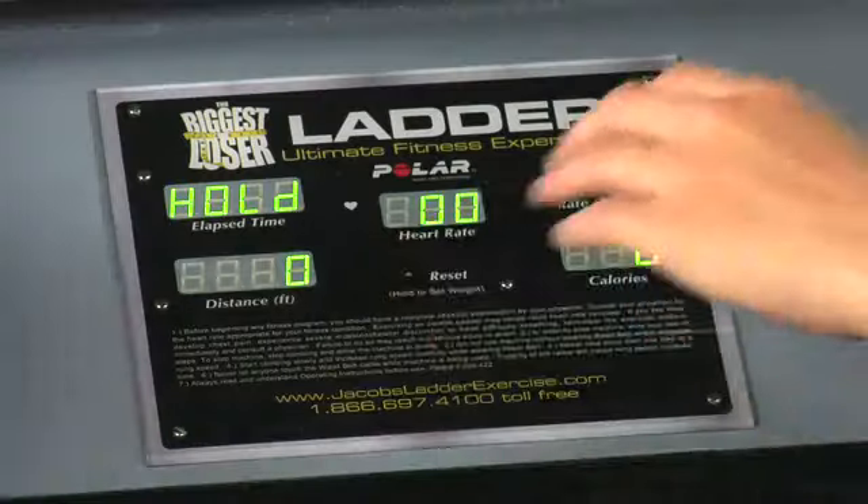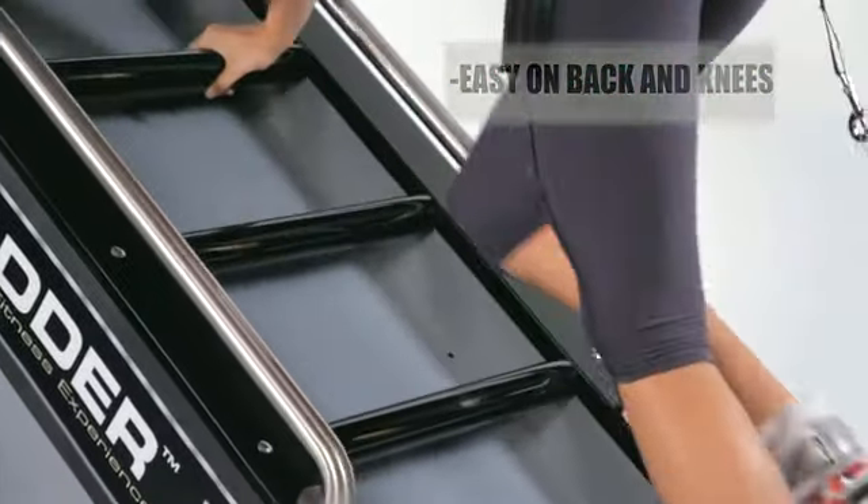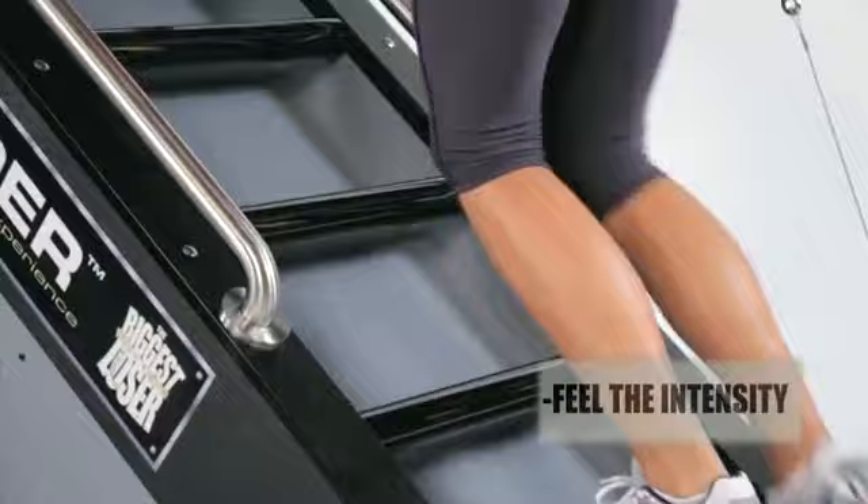It's not only easy to use, it's easy on your hips, easy on your back and your knees. Feel the intensity where you should — in your muscles, not your joints.